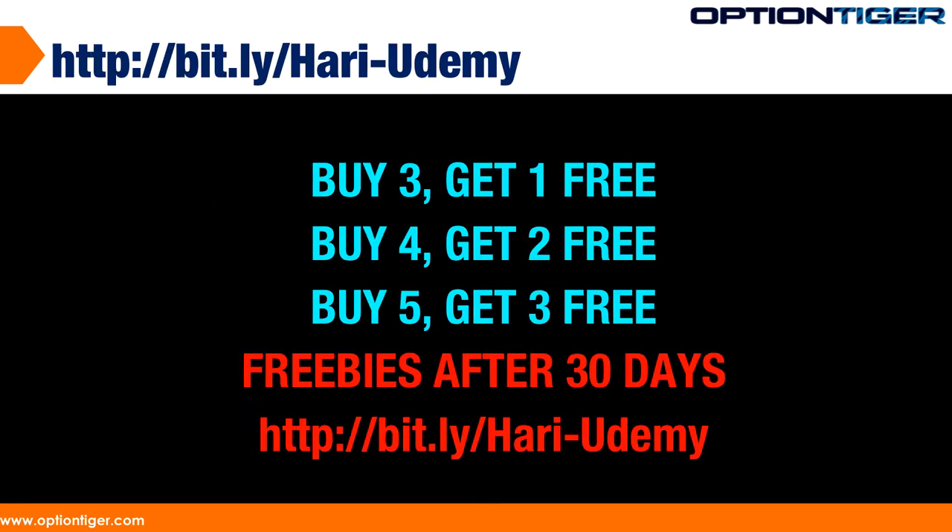The bundle specials are very simple. If you get three courses, you get one free. If you get four courses, you get two free. First of all, you're getting all of these for $10. And if you buy five, you get three free. $10 is the minimum for Udemy courses, but with this bundle special, you can actually reduce those prices even further.